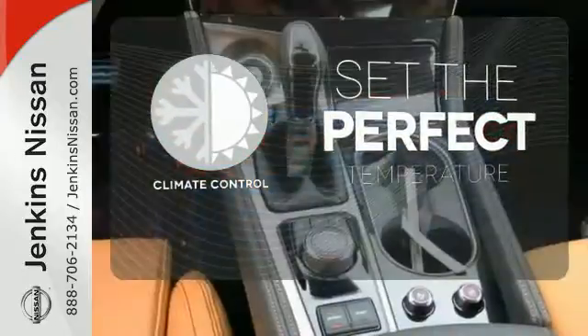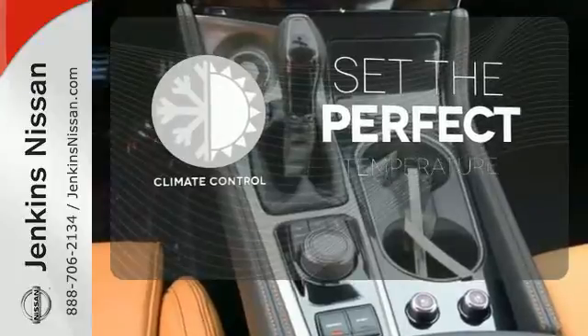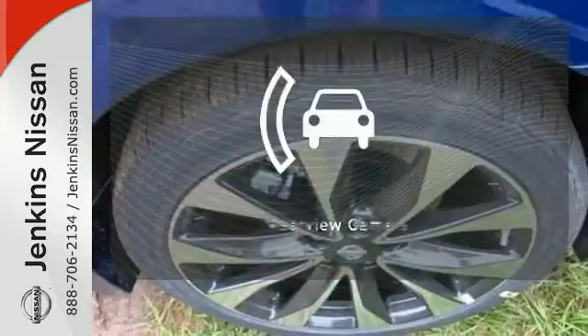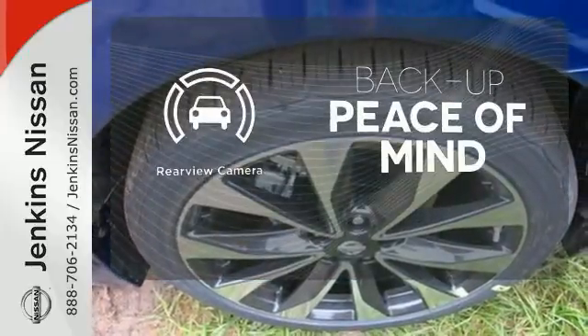The climate control lets you set the temperature exactly where you want it. Feel confident getting from point A to point B with a navigation system. Hindsight is 20-20 with a backup camera.